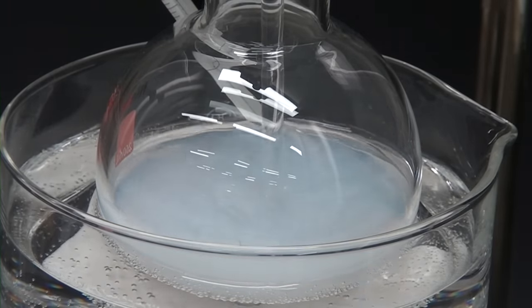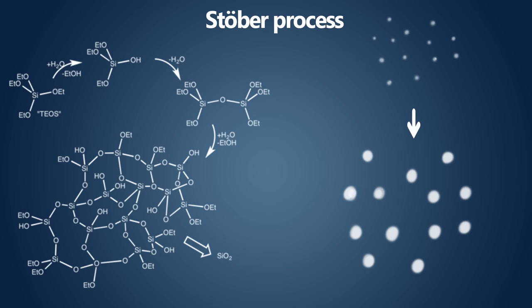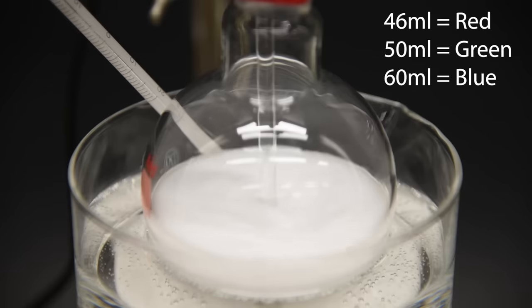When everything is ready, 6 milliliters of TEOS is added to the reaction and the flask is loosely covered with a bit of parafilm to try and keep some of the vapors in. This is why the fume hood is needed — otherwise the ammonia would stink up the whole room, and the TEOS vapor isn't particularly great for you as it can react in your lungs and coat them in silica. Other than that, you just kind of leave it alone for two hours. As soon as the TEOS is added the solution quickly starts to become opalescent and eventually turns an opaque white. The recipe using 50 milliliters of ethanol will make particles that are about 290 nanometers wide. To make red I used 46 milliliters, and for blue I used 60 milliliters.